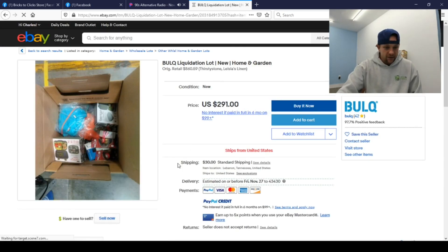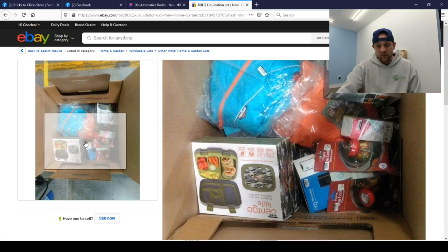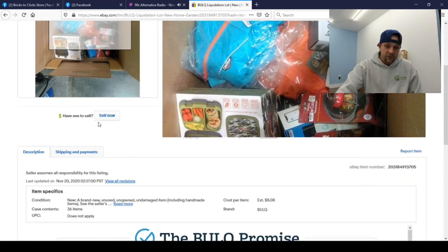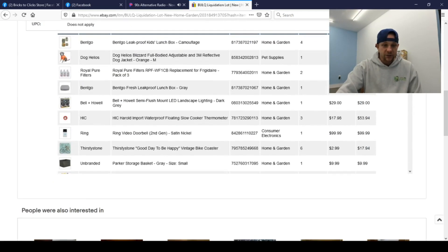Here we have a home and garden carton with a retail value of $860.59, 30 dollar shipping, so that carton is 37 cents on the dollar. Let's check it out. The Benko is some good stuff — I see Benko thermometers and other small meat thermometers, but nothing that really surprises me into snatching this up. There are four Benkos at about $30 a piece, so that's $120 back — but remember this is new merchandise.